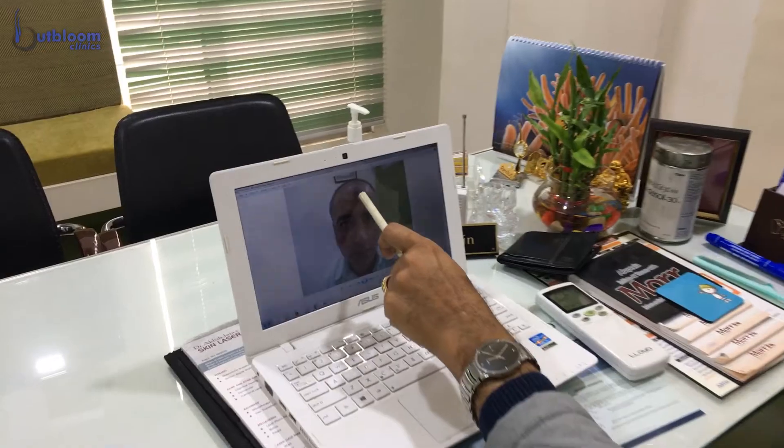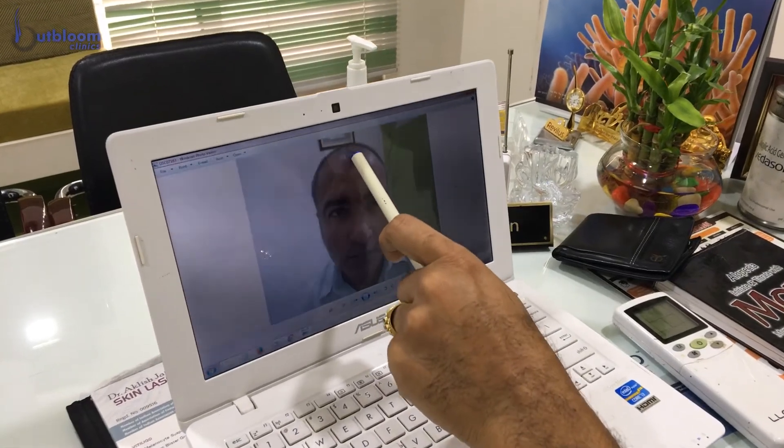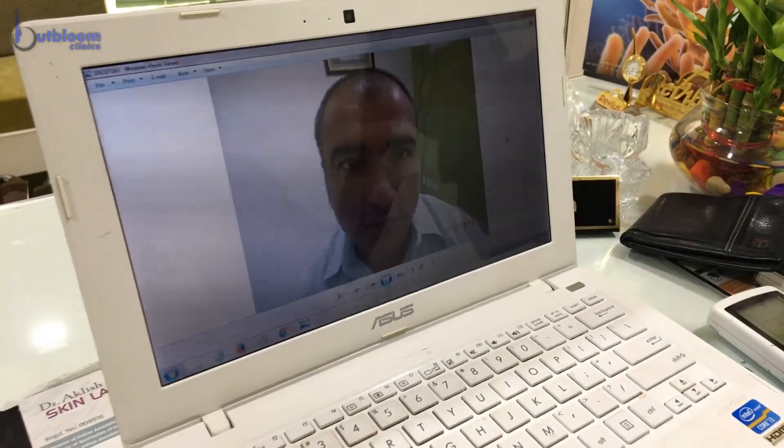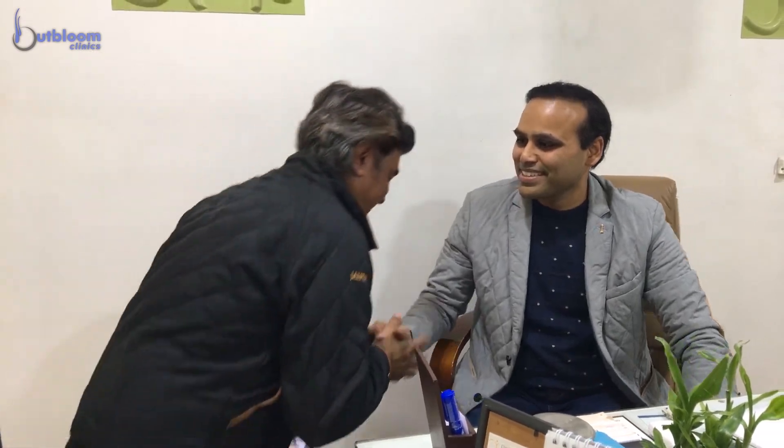He came in very sure that he needed to get a hair transplant done. When I observed him, the hair density was good. The hairline had receded a little bit — he was around androgenetic alopecia grade two to three. So we decided to put around 2500 to 2800 grafts using the FUE technique.